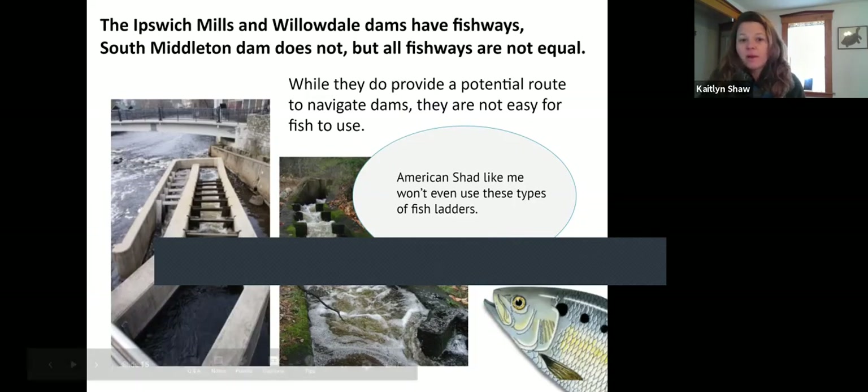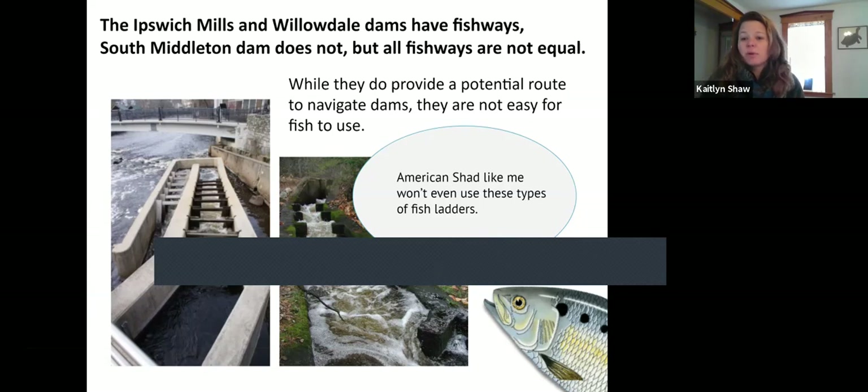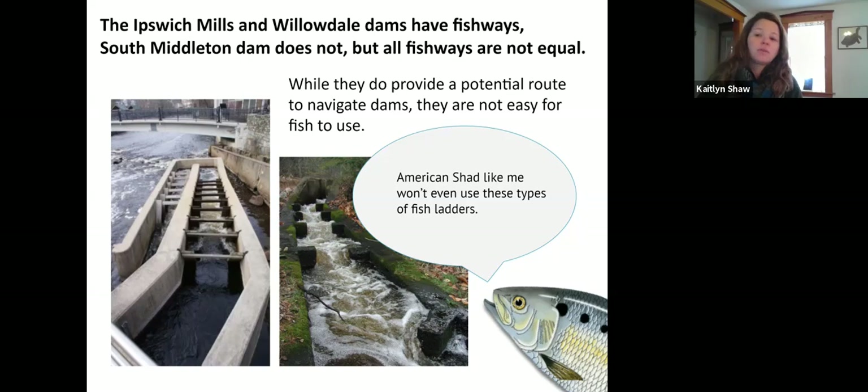The Ipswich Mills Dam and Willowdale Dam both have fishways. These fishways are meant for stronger swimmers such as the alewife and the blueback herring. Shad aren't capable of using the type of fishways that exist at Ipswich Mills and Willowdale Dams. So even if a fishway does exist, it's often meant for only a very small range of fish types. Obviously the best case scenario would be to not have dams, to allow all varieties of fish to access the spawning habitat.